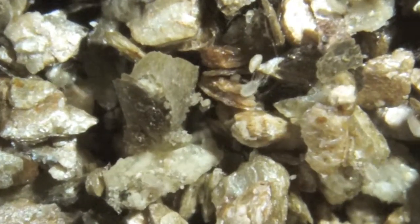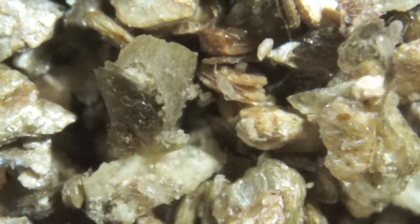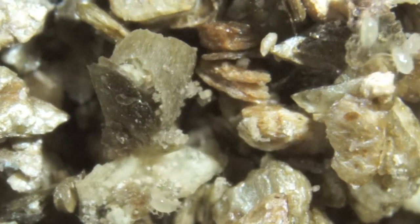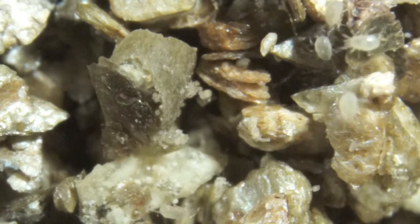This clip shows Monterent's predatory mites as they arrive in the medium ready for release. They are packaged into cardboard tubes, each containing 10,000 hungry mites.